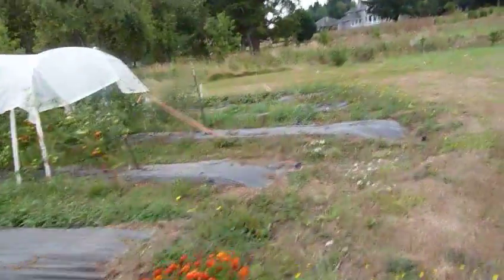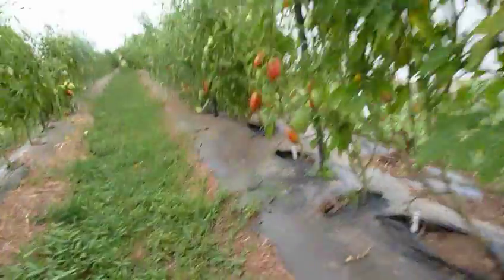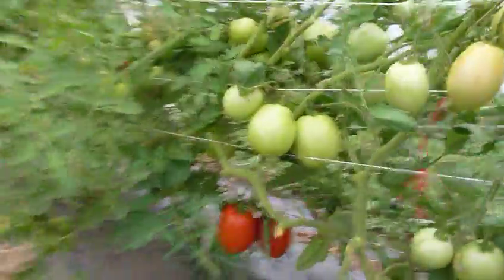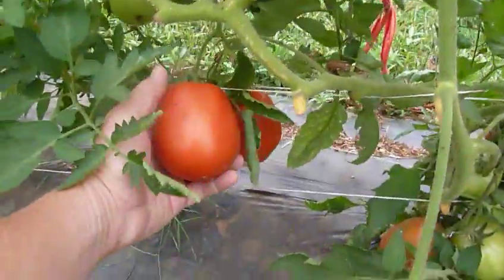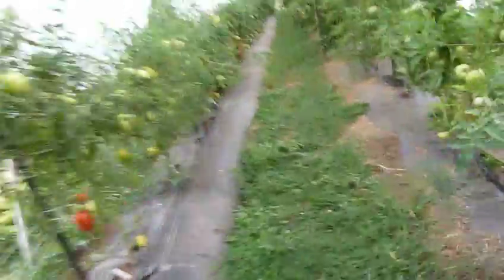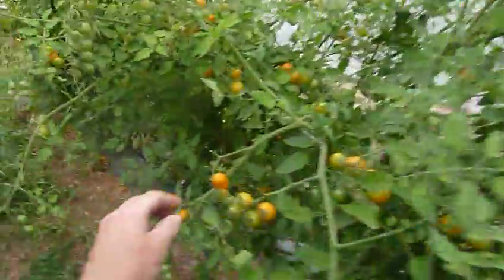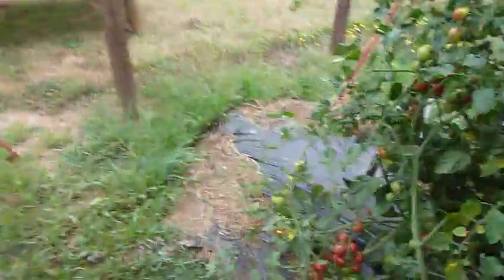I'm going to let you peek at the tomatoes and then we'll close it out. Beautiful sauce romas here. We could use a little more heat this week — we may finish early this year. It's a good year, we just need a little more ripening. And everybody's favorite — the sun sugars, sun golds. Candy.